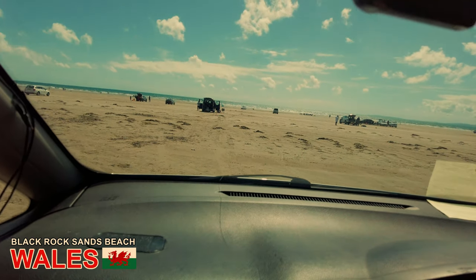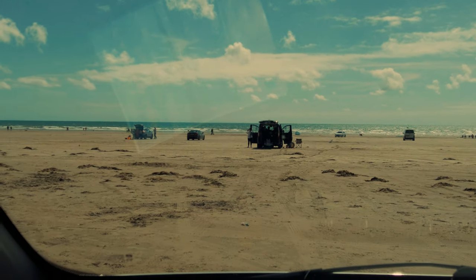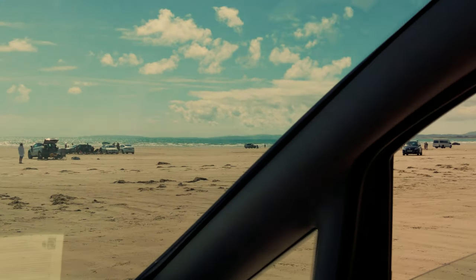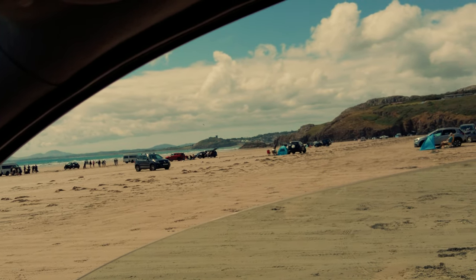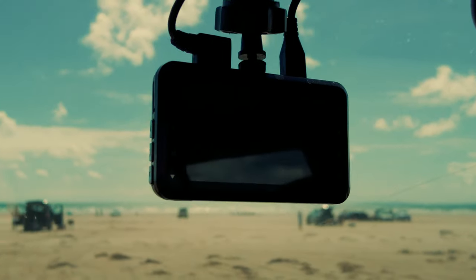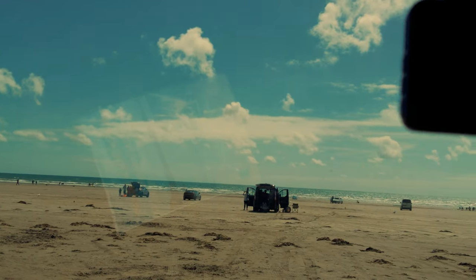There we go people - Black Rock Sands Beach, one of the few beaches you can actually park on, as you can see here. Look at this - absolutely beautiful. Just down here in the horizon there's a castle, all these mountains off into the distance, beautiful gleaming water and mountains over here as well. Absolutely stunning.